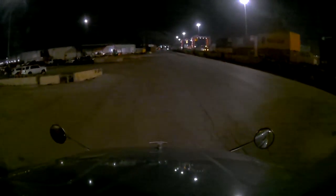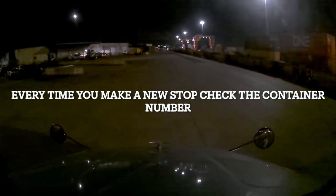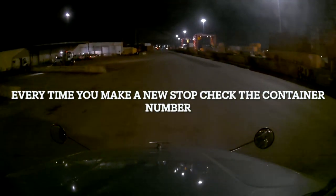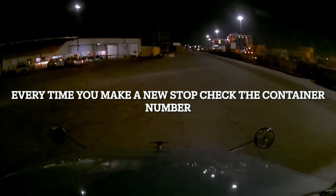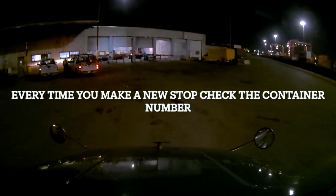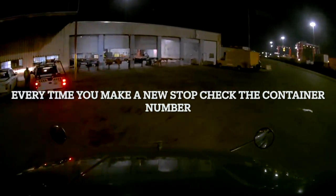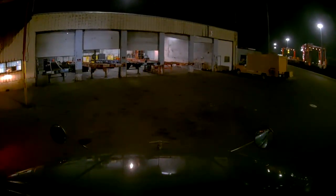Upon arriving at the shipper or receiver, check the unit again. If you are dropping it at that shipper or receiver for future loading or unloading, check it again. Also, don't use your J1 container number to fill in the box on your tablet or your POD. Write it down while you're looking at the number when you are at the receiver or shipper. Mark it in on your tablet while you're looking at it to make sure you're getting every chance to catch a mistake.